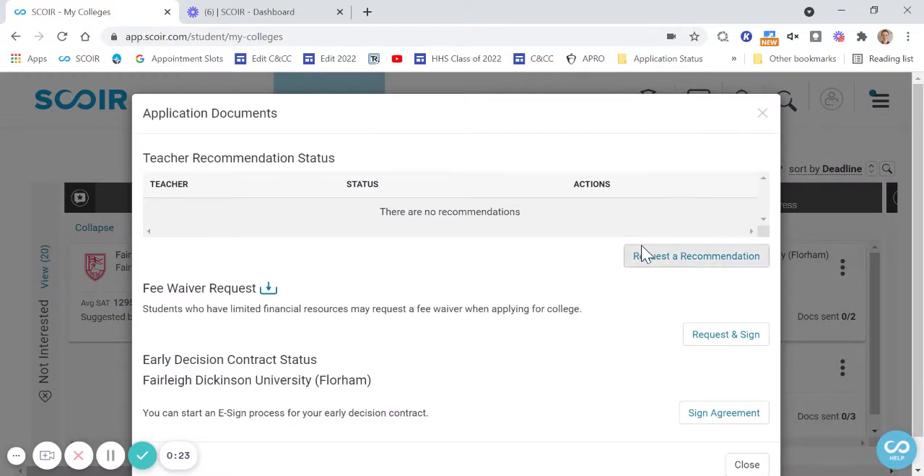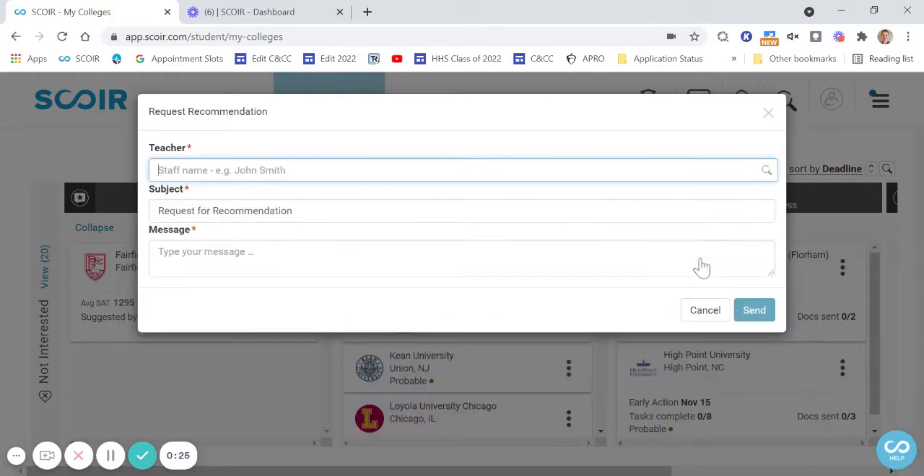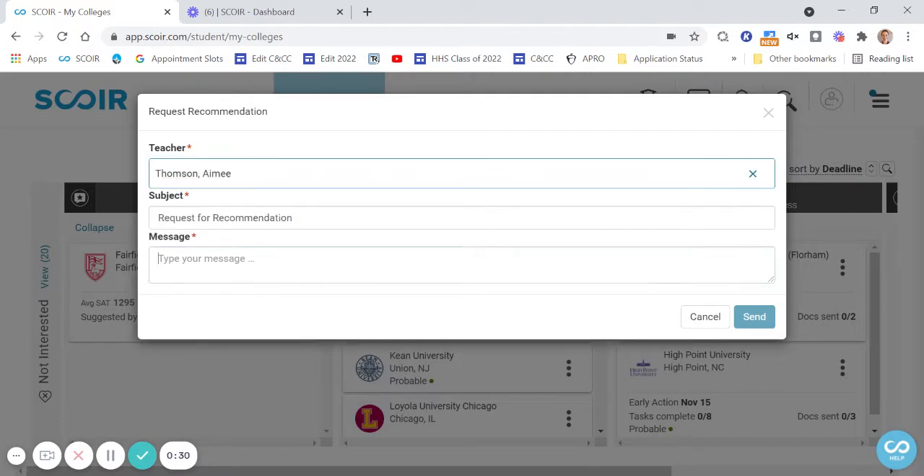Right here, we've got our teacher recommendation section. Request a recommendation and enter the teacher's last name. I'm requesting myself, but remember, you don't need to request counselors here, just your teachers. Then you're going to type them a short message, perhaps thanking them for writing for you. And maybe if you already know when your first deadline is — for example, I'm planning to apply to colleges by November 1st.